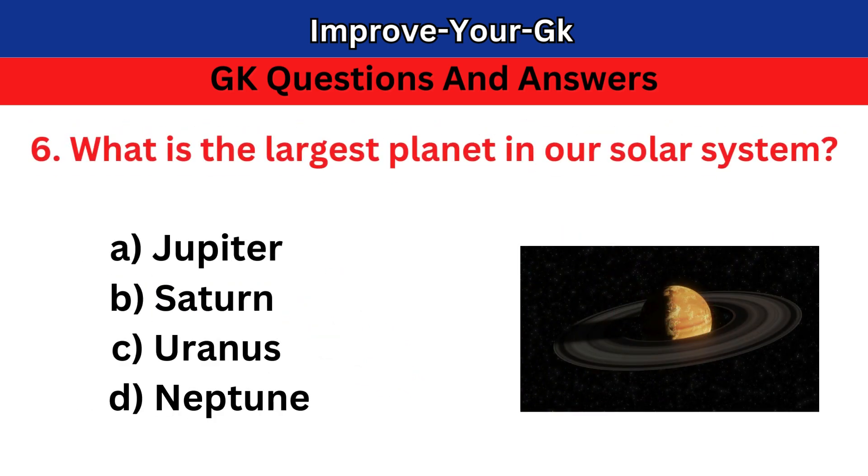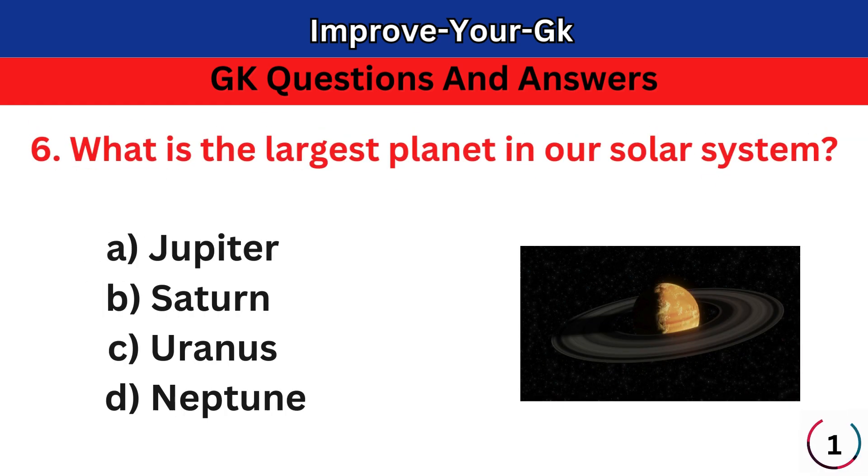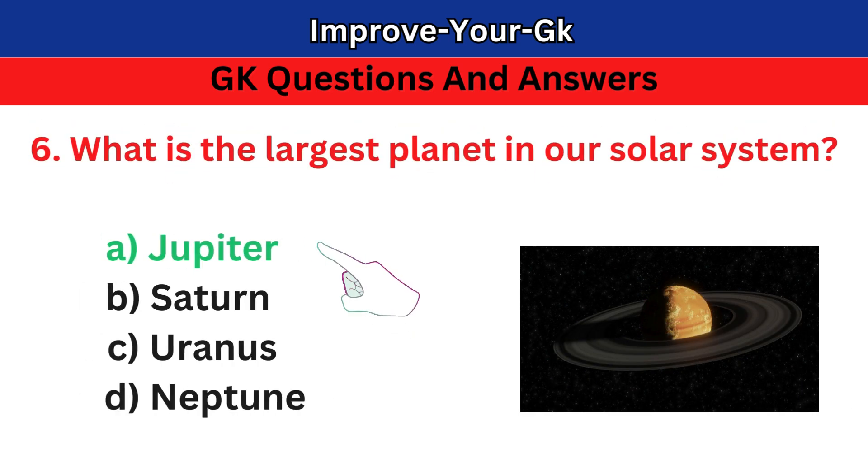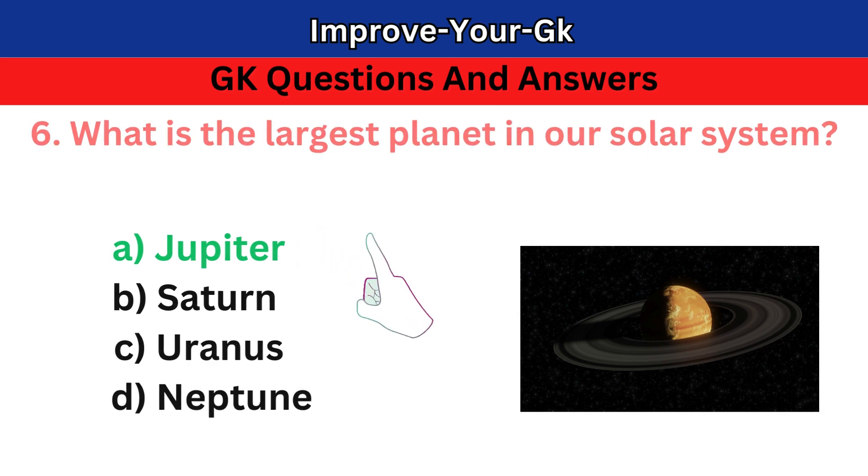Question 6: What is the largest planet in our solar system? A. Jupiter. The correct answer is A. Jupiter.